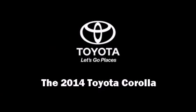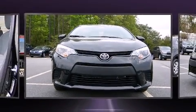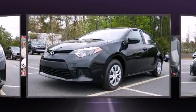Sensibility and practicality define the 2014 Toyota Corolla. This four-door, five-passenger sedan stands out among competitors in its class.